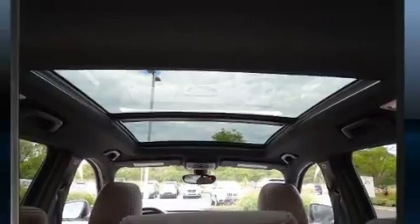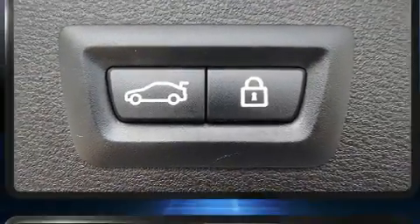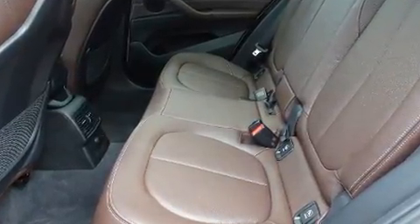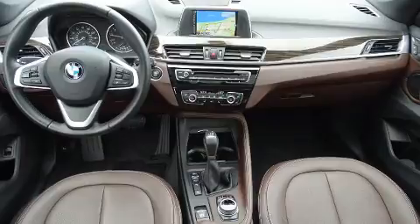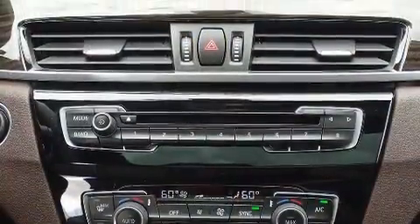BMW ensures the safety and security of its passengers with equipment such as dual front impact airbags, head curtain airbags, traction control, brake assist, a panic alarm, an emergency communication system, and four-wheel disc brakes with ABS, with electronic stability control supplementing mechanical systems.